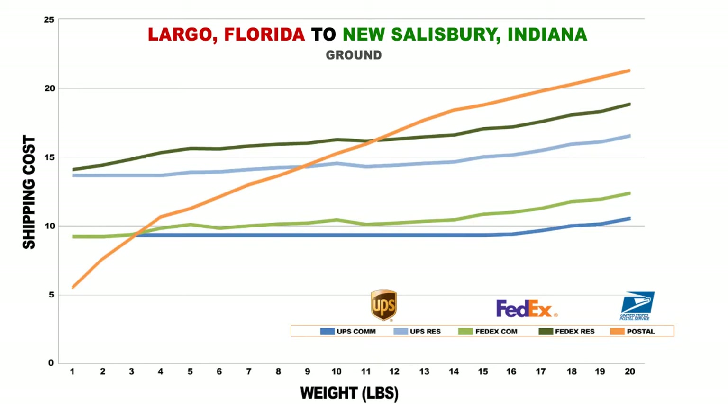Please keep in mind, these rates you are seeing here are in accordance with the current rate agreements we have with FedEx and UPS.